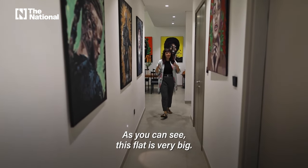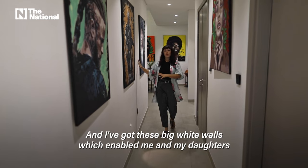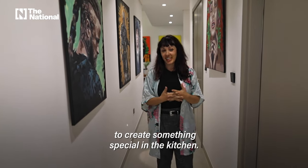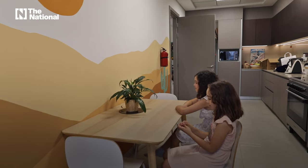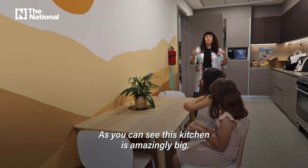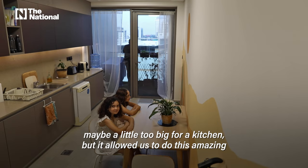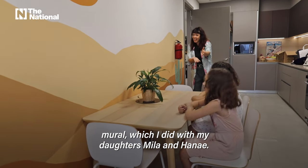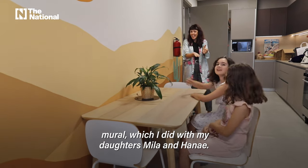This flat is very big and I've got these big white walls which enabled me and my daughters to create something special in the kitchen. This kitchen is amazingly big — maybe a little too big for a kitchen — but it allowed us to do this amazing mural which I did with my daughters Mila and Hannay. Yes chef.